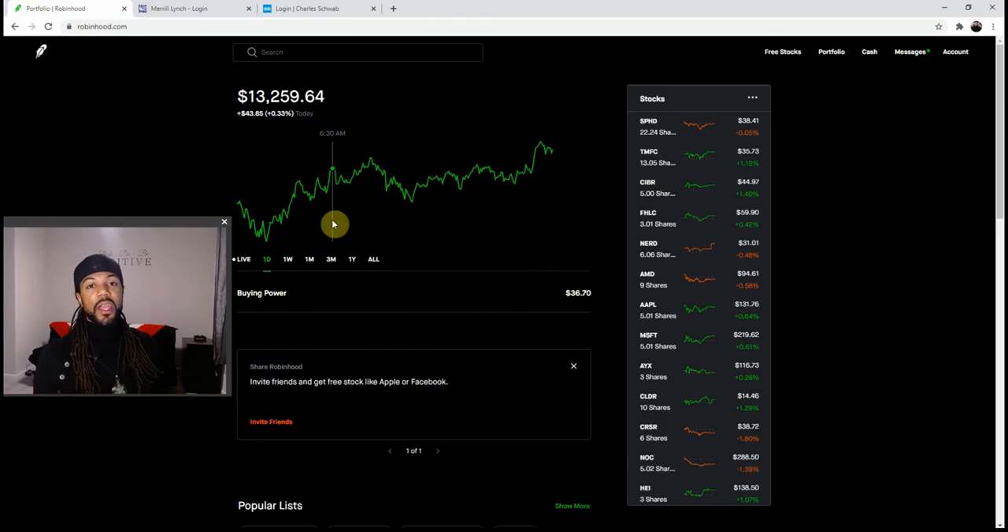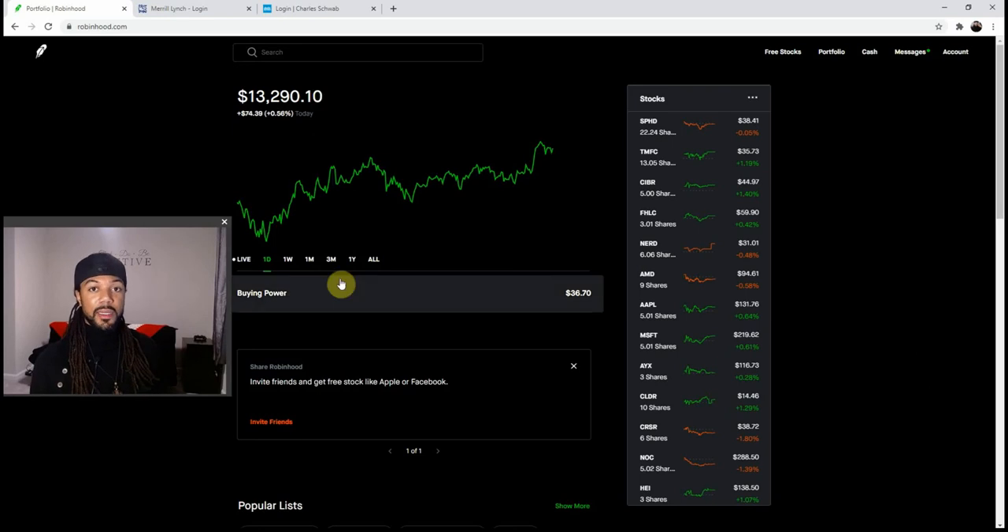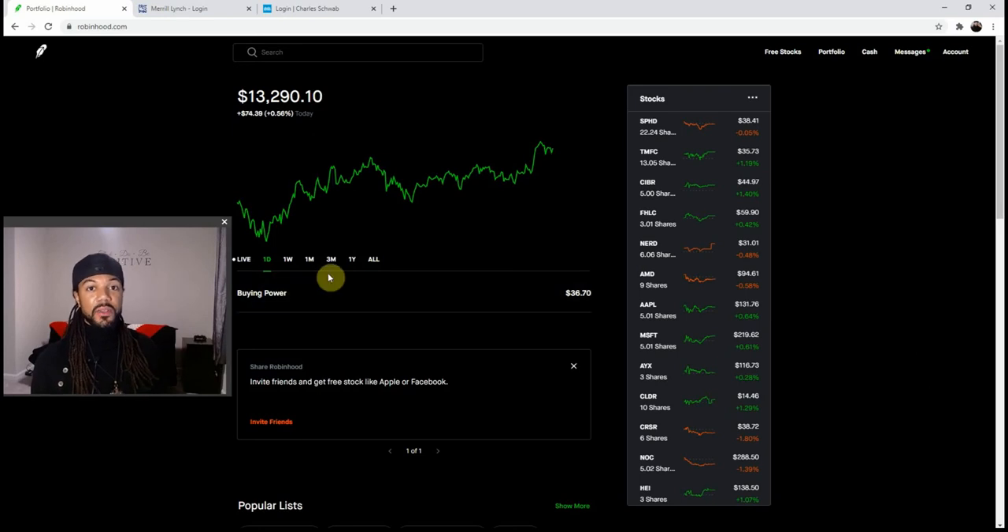Now we're on to Robinhood. Robinhood hit the scene in 2013, which makes them seven years old. Everybody knows about Robinhood — they put a whole bunch of newer traders, millennials, and people who never heard of investing into the stock market in the game. Let's check them out and see how they stack up.